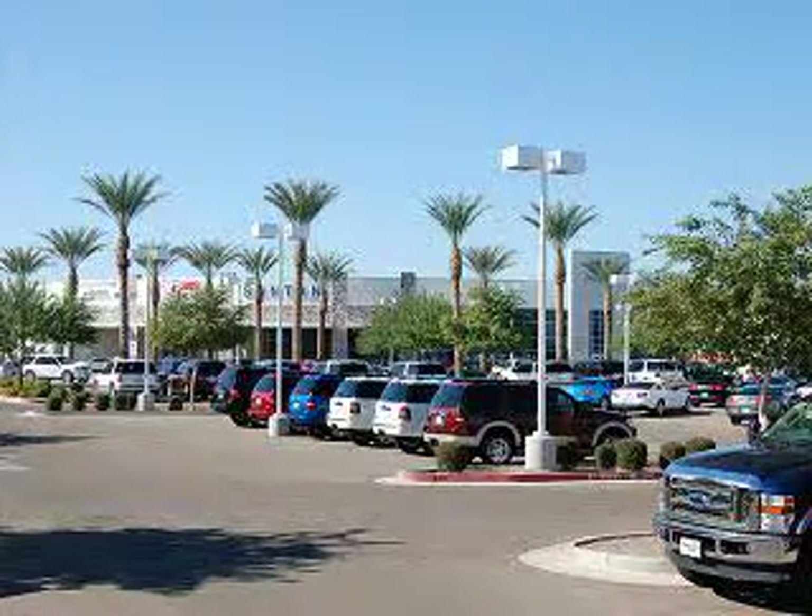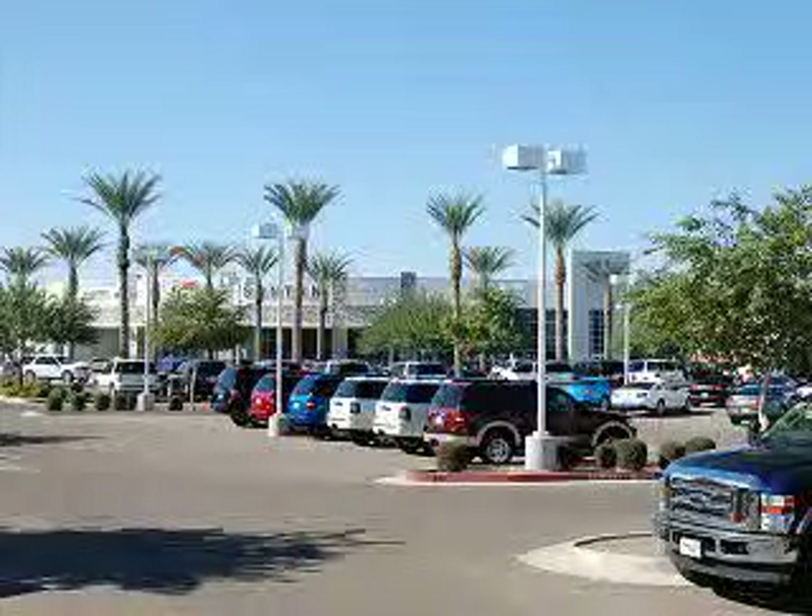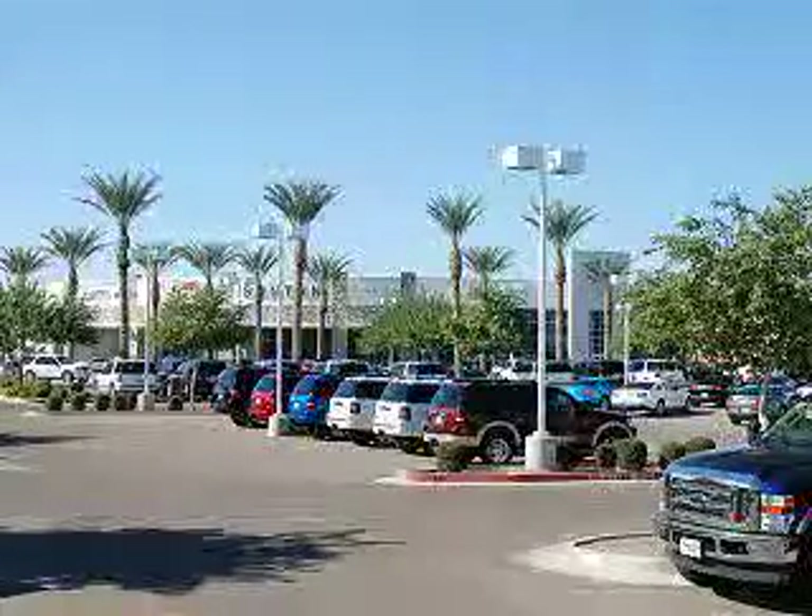Check out this 2006 Honda Accord with a 4-cylinder engine and automatic transmission. Enjoy 31 miles to the gallon, front wheel drive, rear bench seat, power driver's seat, heated outside mirrors, 5 passenger seating, power sunroof and more. See us at Santan Ford today and try this 06 Honda Accord.